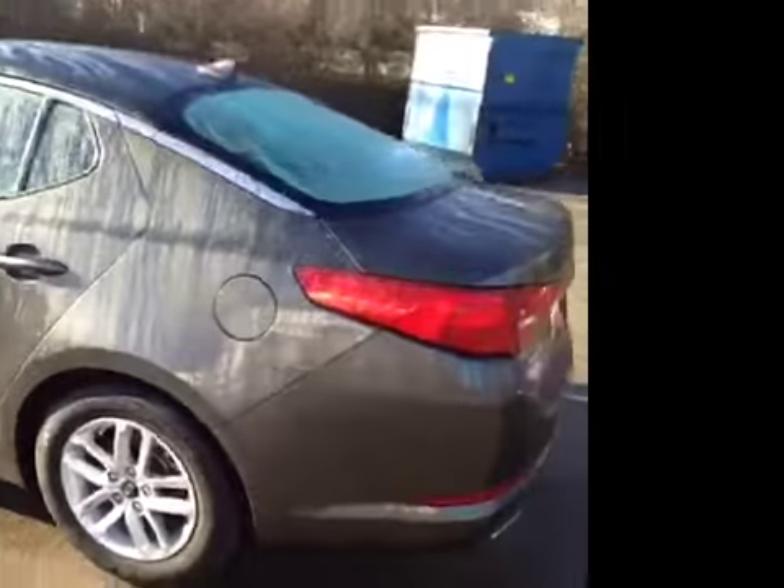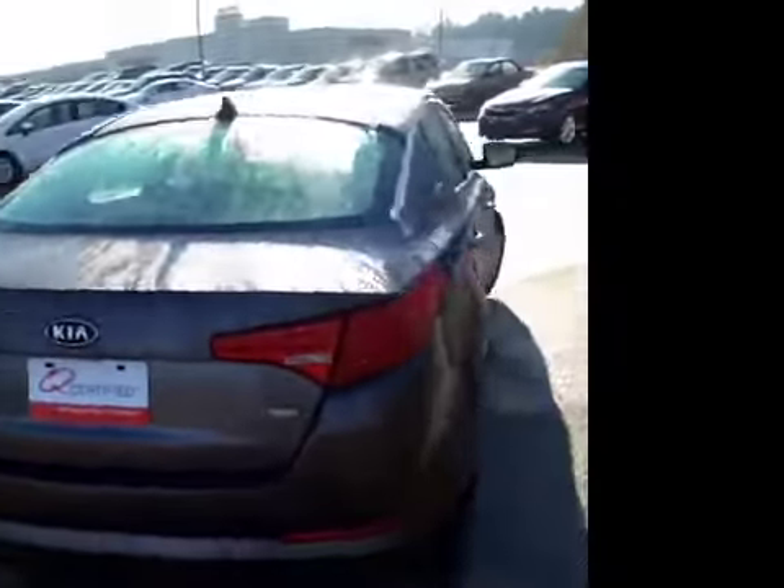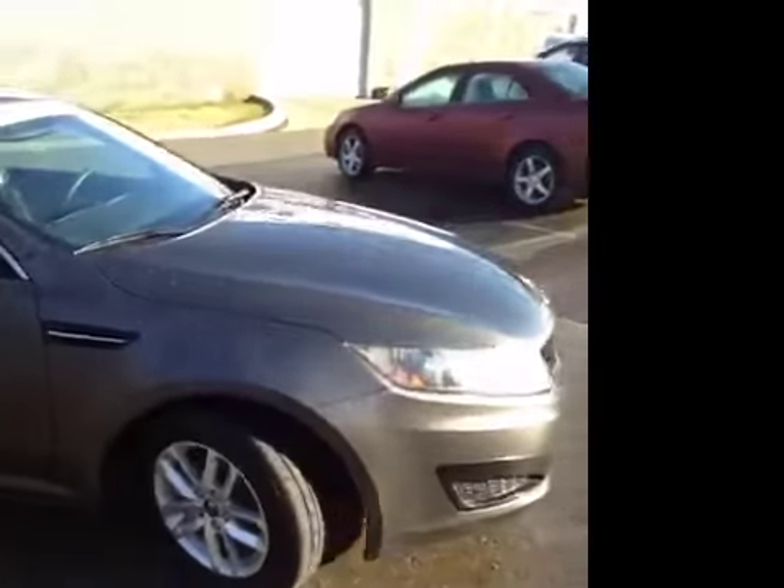This vehicle has been inspected by our certified technicians and is Q-certified. What that gives you is a two year or 100,000 mile limited powertrain warranty, a one year roadside assistance package, as well as our appearance protection package to ensure it stays running and looking great.